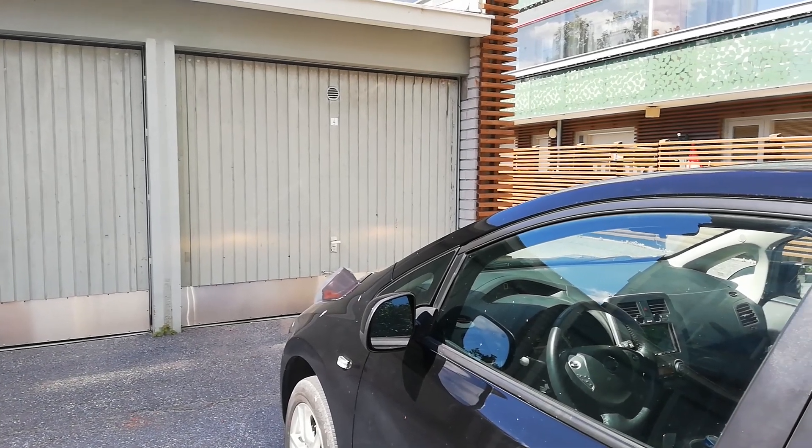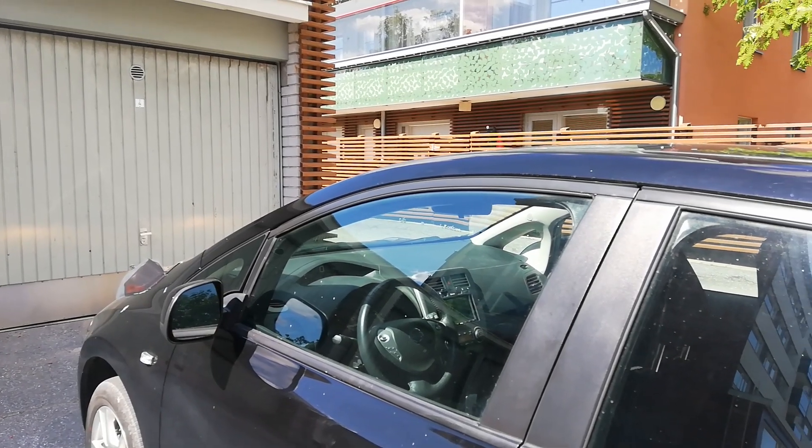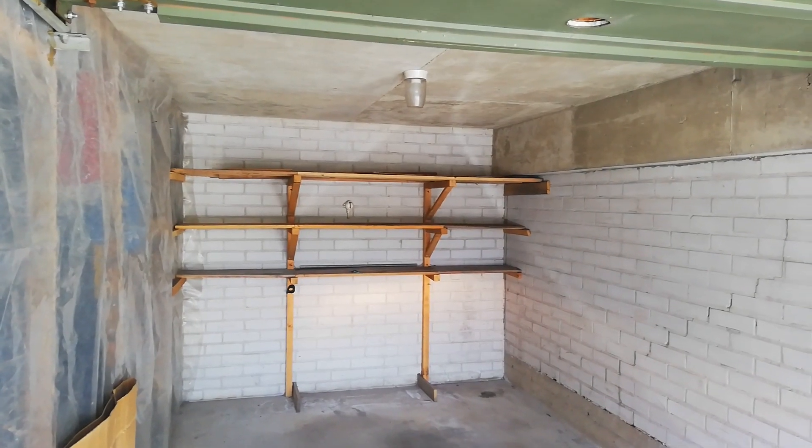I'm Sala and today we're taking a look at where I park and charge. Now this is what I used to park in. I rented and lived for over a year with this cramped garage.